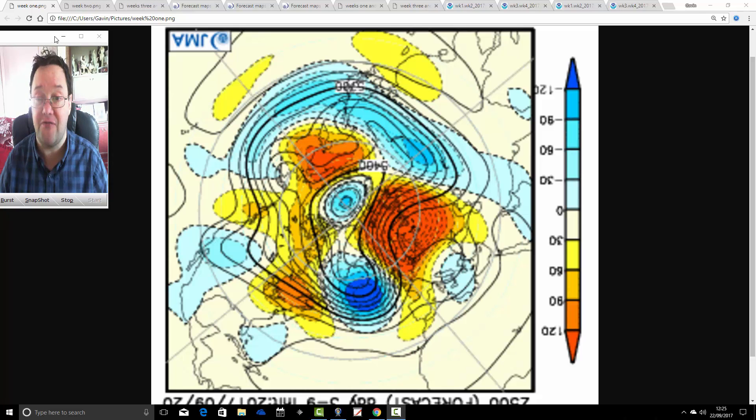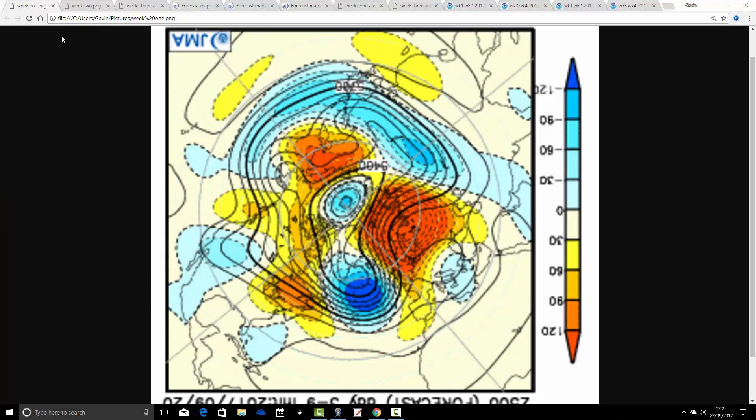We'll begin with the JMA. These are 500 millibar heights broken down into weekly periods from the North Pole view down. The North Pole is just here, the mid-latitudes of the northern hemisphere are around here, and the British Isles is just there. 500 millibar is the level where absolute high and low pressure are moved around via the jet stream. On these charts, blue extrapolates to below-average heights, which is low pressure, and yellow, orange, and red — brighter colours — extrapolate to above-average heights, which is high pressure.